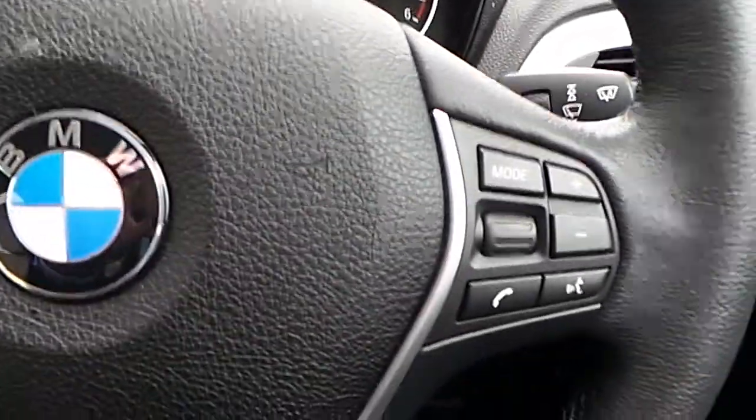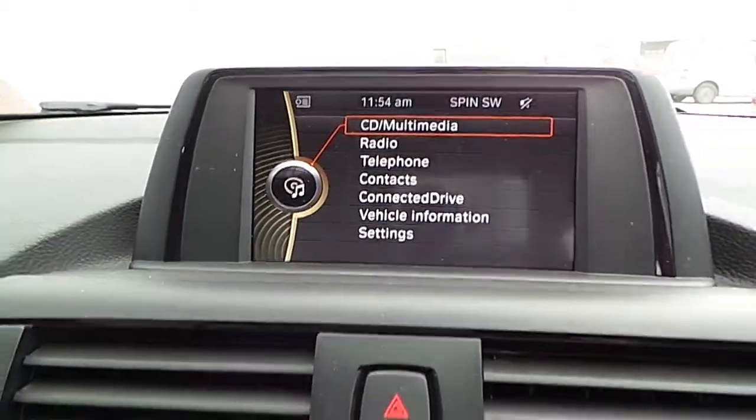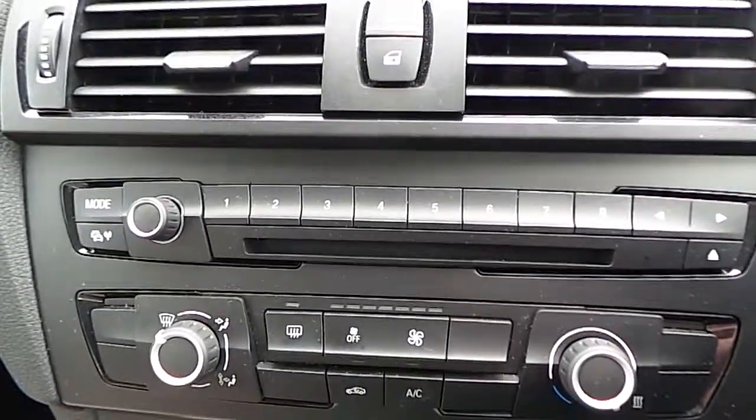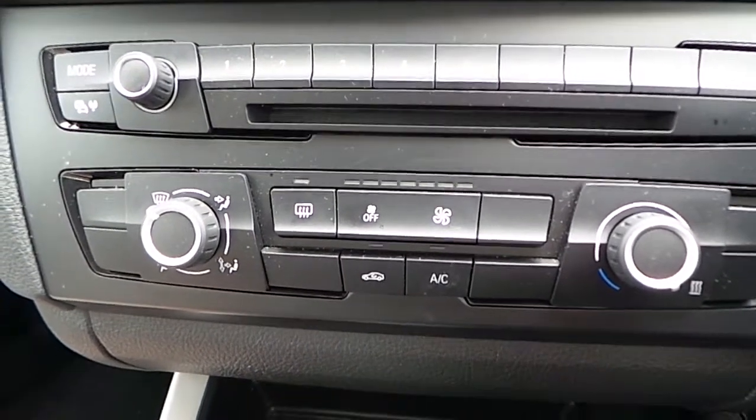Here is the multifunction steering wheel, which houses the limiter button and Bluetooth and volume controls. Here are the clocks, the iDrive screen, center console, and CD player.